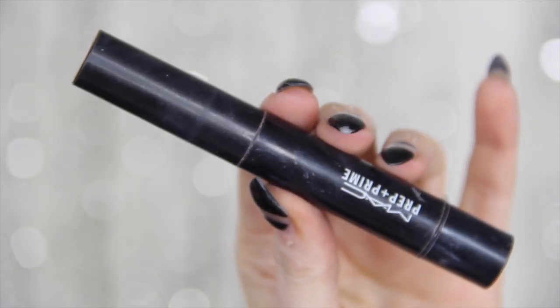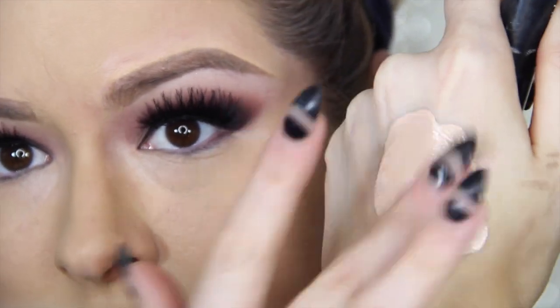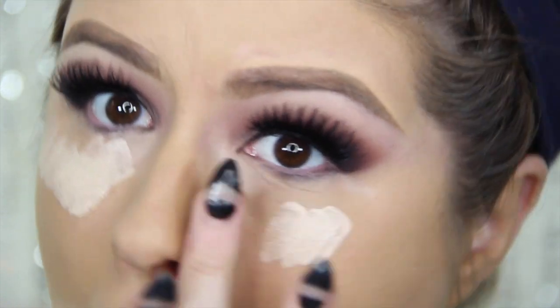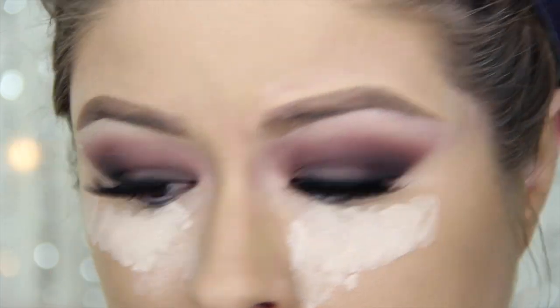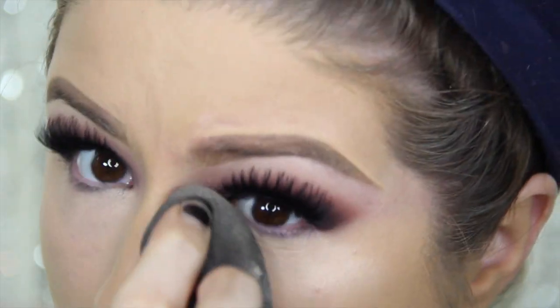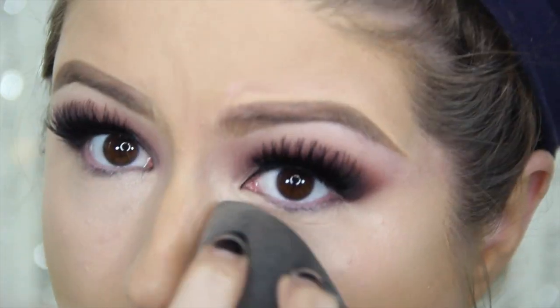Off camera I went ahead and did my foundation. I'm taking MAC Prep and Prime Concealer in Radiant Rose and my Studio Pro Longwear, mixing them together on the back of my hand, pressing them on with my finger, and then blending with my Beauty Blender. I used to lay down a layer of Pro Longwear Concealer, then a layer of Radiant Rose, and blend in between — but mixing them together first uses less product, is faster, easier to blend, and I think it looks better. It's just my new preferred method.